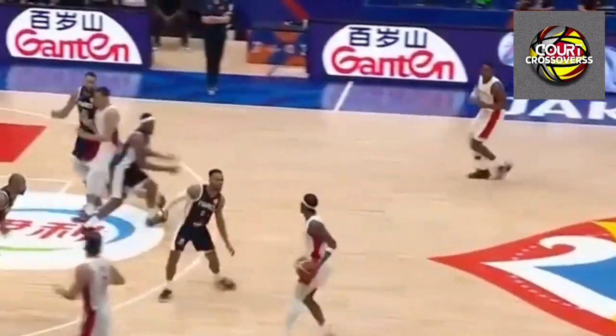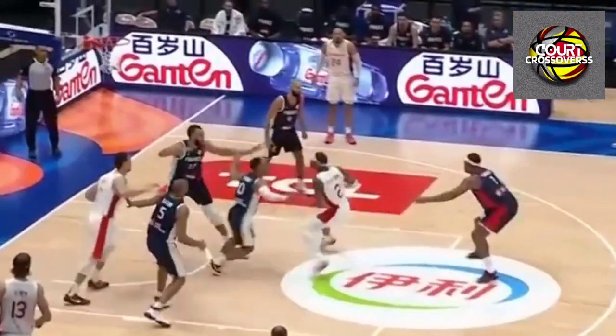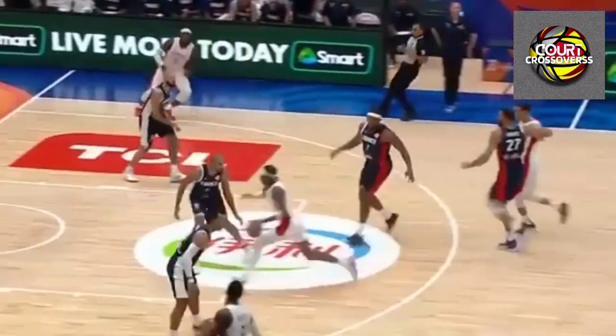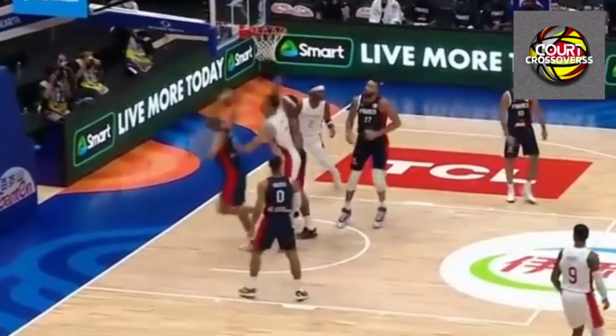Two great defensive series by Canada. SGA gets to the key and his shot rolls in — so a nice start. Another possession defensively for Canada. Shade spins, finishes, and that is a 7-0 run.